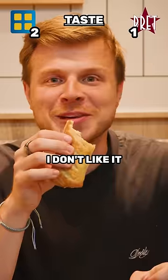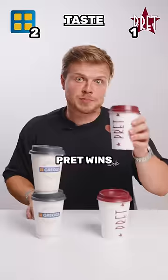Taste test. I don't like it. This tastes way better. Brett wins.